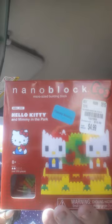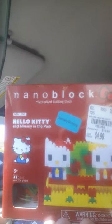This was in their clearance — Nano Block, micro-sized building block. It's a Hello Kitty and mini Mimi in the Park. I got this for $4.99, I think it was like $3.99 or something because it's only 20% off. They only had this one and the one in my hand. I like this one because it looked like it had flowers. Lord help me, I hope I can do that — I'm not really good with Legos.